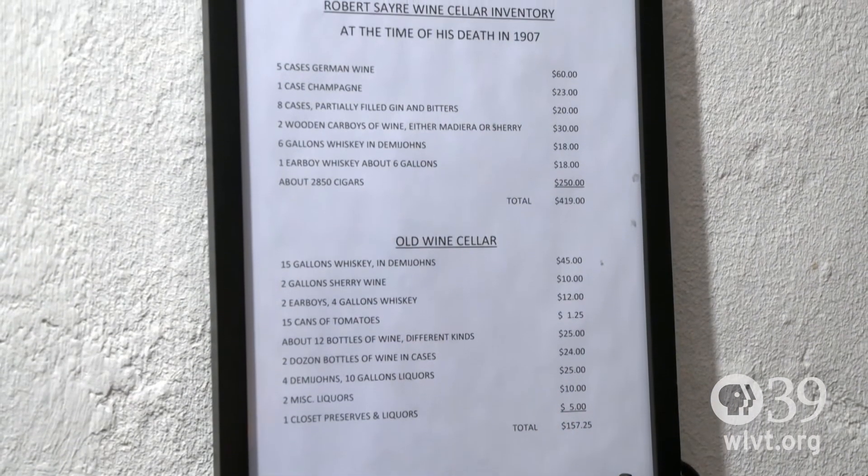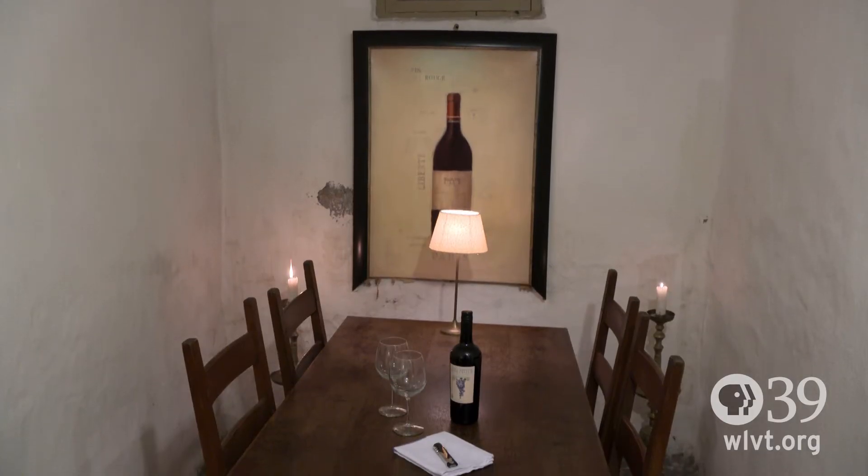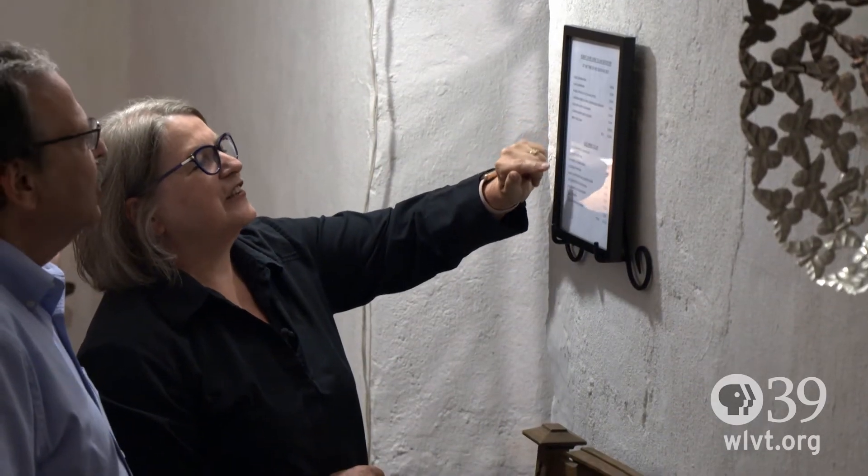And then gin — eight cases of partially filled gin with bitters. Six gallons of whiskey. And 2,850 cigars. Wow.